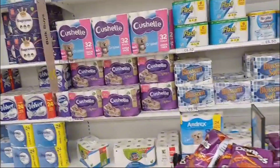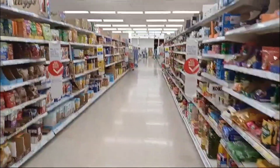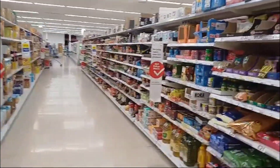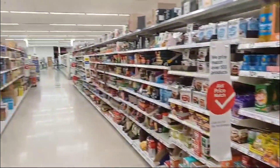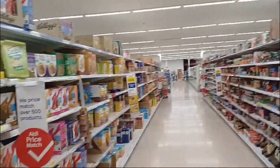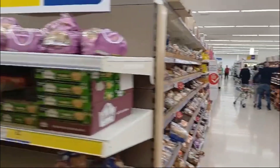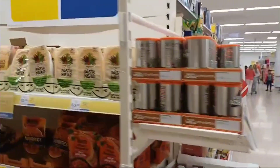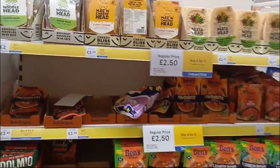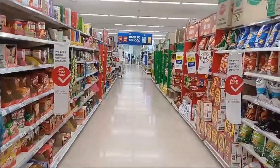Here you have toilet papers and stuff — everything inside here, guys. Here you can see how long the aisle is. And here is like dry stuff like crisps.